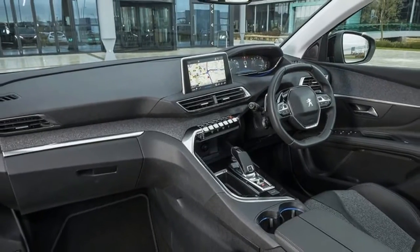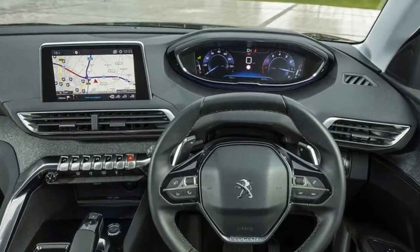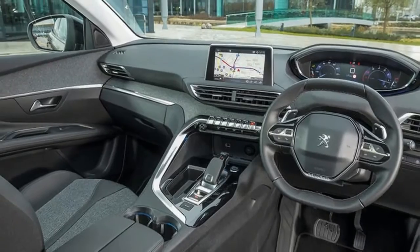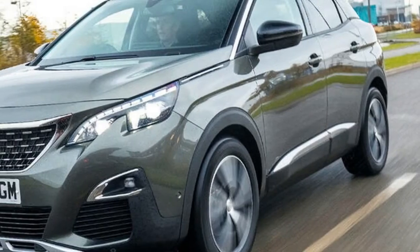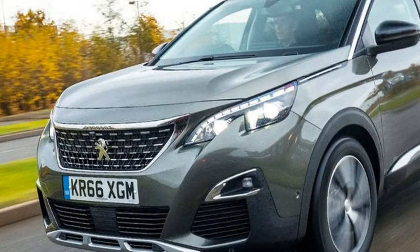The 1.2L petrol and 1.6L diesel variants we've driven already have shown that the 3008 has substance to match its style. This version's 2.0L diesel engine, paired with a 6-speed automatic transmission, is the only powertrain you can have in the new range-topping GT spec.